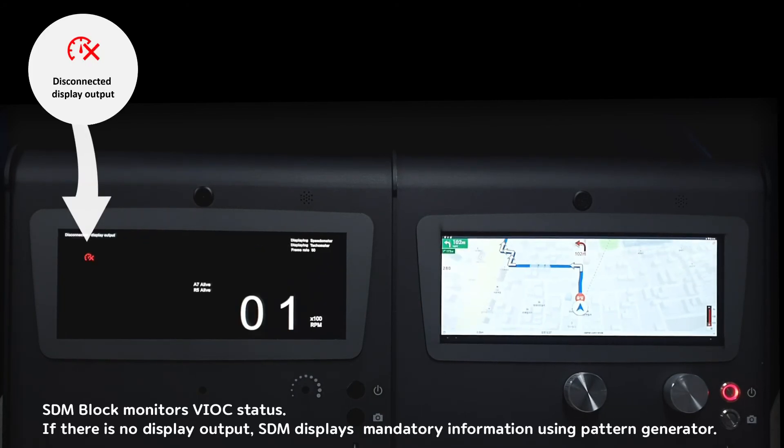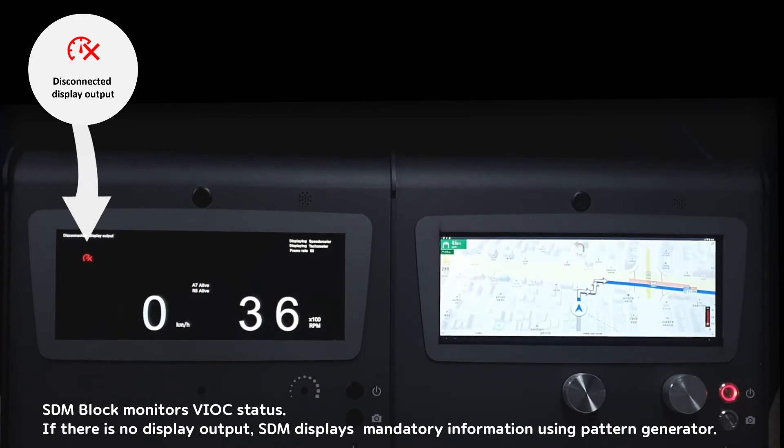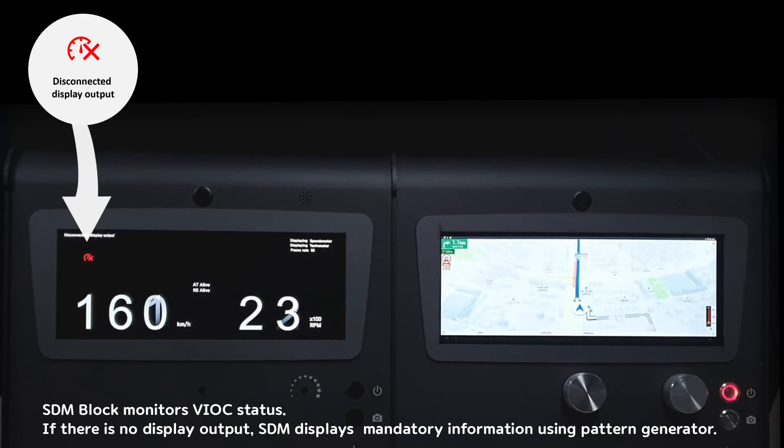The SDM block monitors VIOC status. If there is no display output, SDM displays mandatory information using the pattern generator.